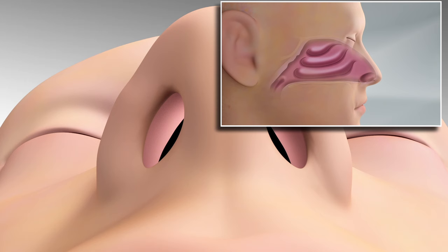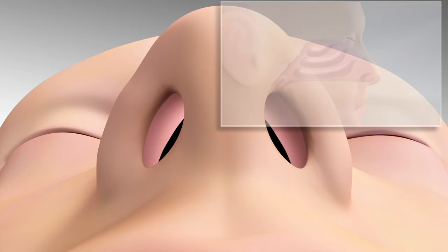Now, ENTs have a novel option to address this collapse by supporting nasal, upper, and lower cartilage.